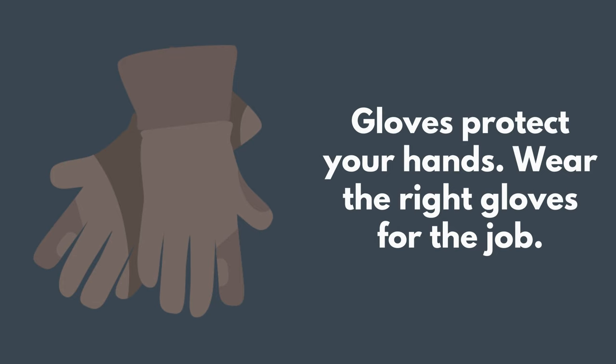Gloves protect your hands. Some gloves make working easier, while other kinds protect your hands from chemicals or cuts. Wear the right gloves for the right job.